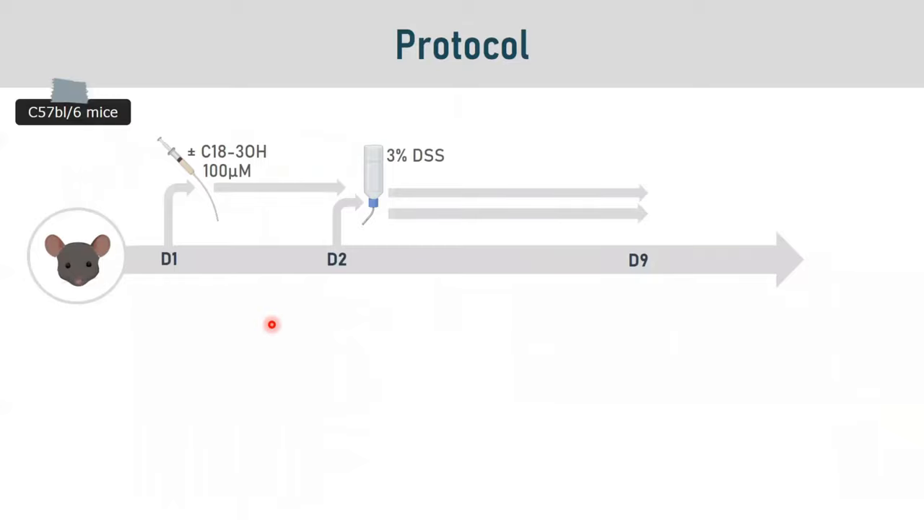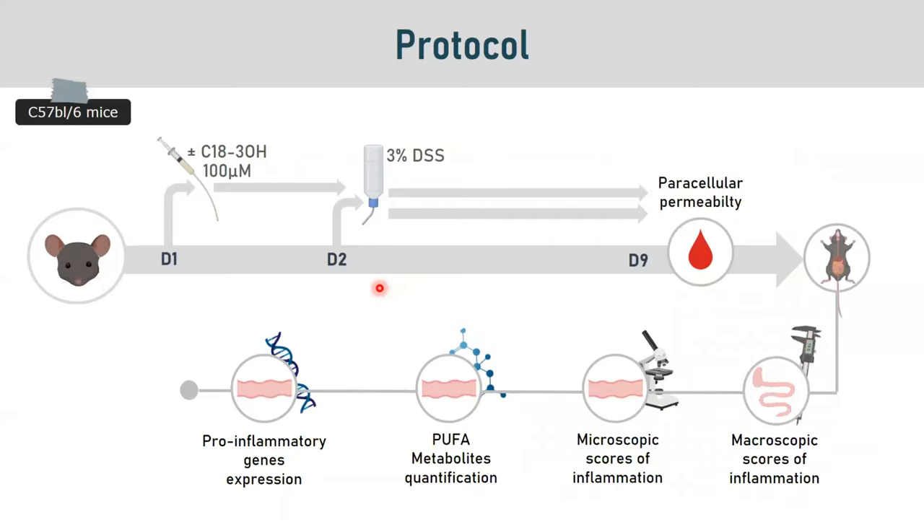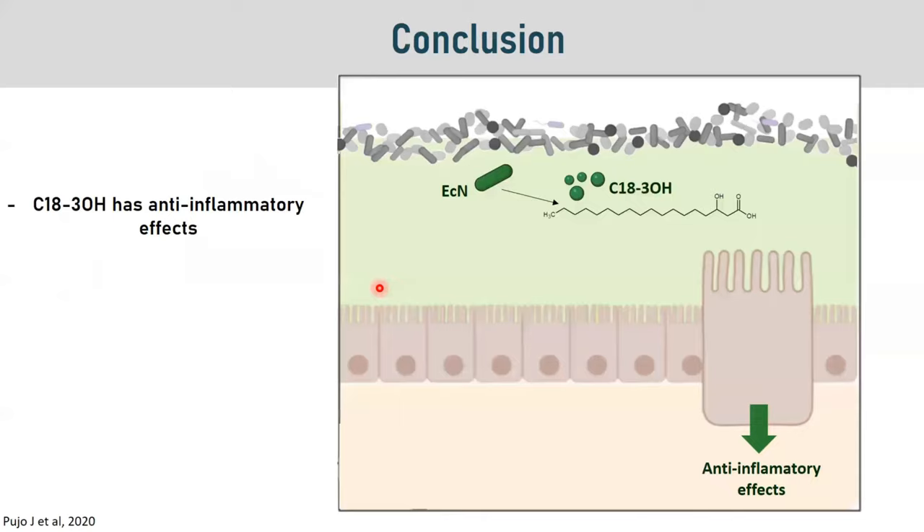To assess whether C18:3-OH could have an anti-inflammatory effect, we gavaged mice with C18:3-OH and induced colitis using DSS 3%. Seven days after the beginning of DSS treatment, we assessed paracellular permeability at the colonic level and looked at the macroscopic and microscopic scores of inflammation. We also quantified polyunsaturated fatty acid metabolites as well as pro-inflammatory genes, and demonstrated that C18:3-OH has an anti-inflammatory effect.